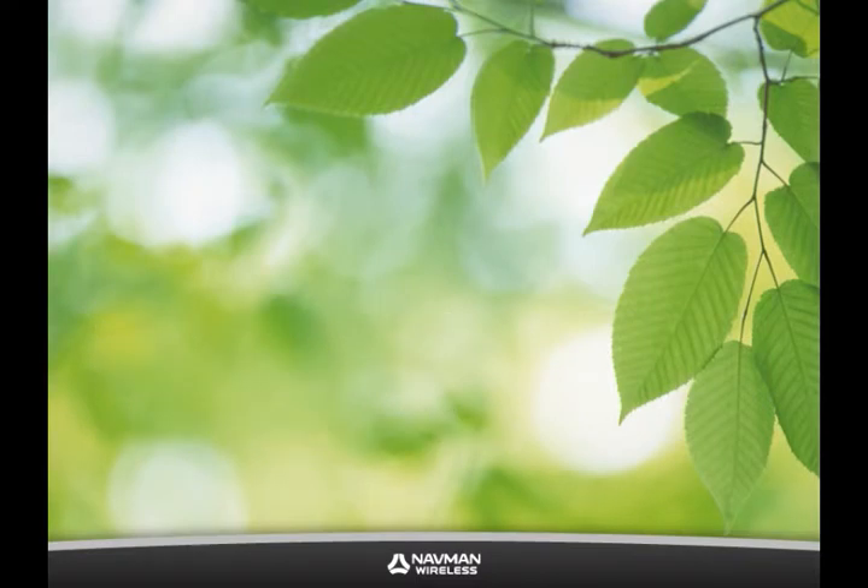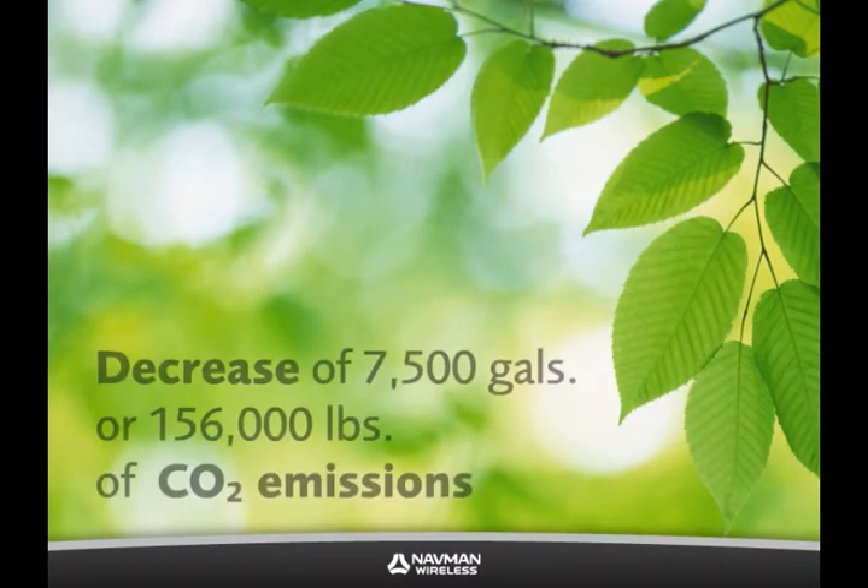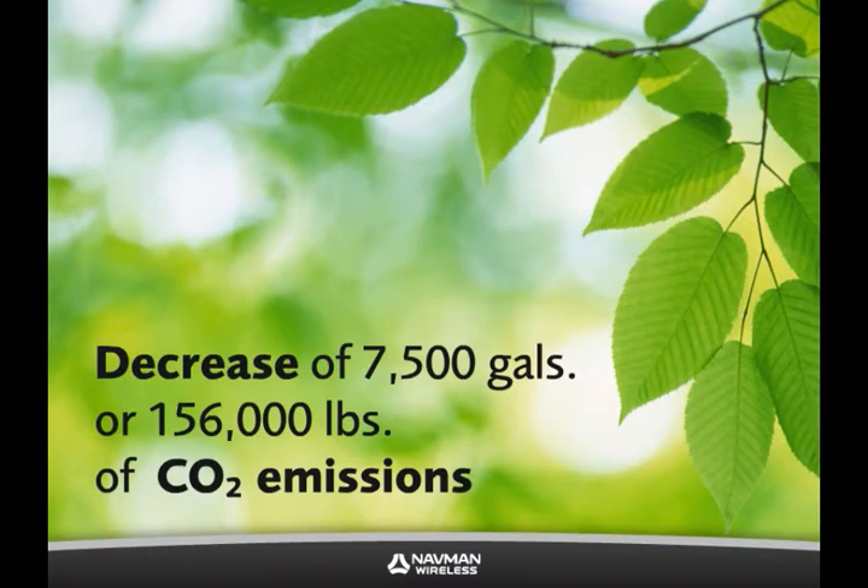Our clients see an average of 15% reduction in fuel consumption after implementing a fleet tracking system. For a fleet that consumes 50,000 gallons of fuel a year, that equals a reduction of 7,500 gallons, or 156,000 pounds of CO2.